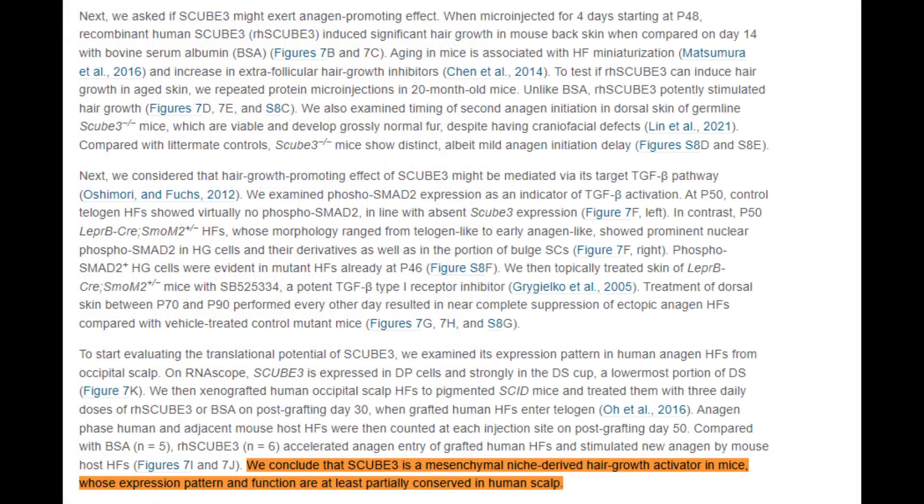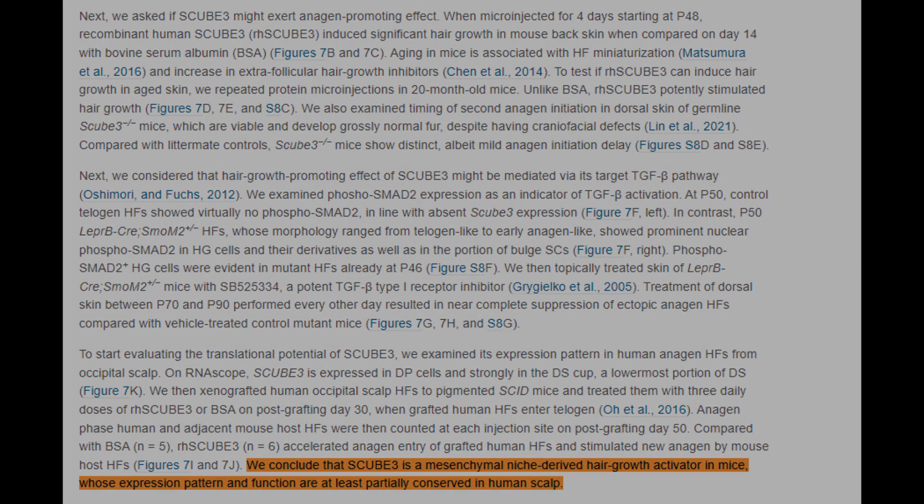SCUB3 functions via the TGF-beta signaling pathway — an uptick in this pathway's activation is observed in hair follicles enriched with SCUB3. When this pathway is pharmacologically halted in genetically modified mice, the rampant hair growth is arrested, which underscores SCUB3's reliance on the TGF-beta pathway for its effects to actually work on the hair follicles. The parallels between these findings in mice and patterns observed in human scalp hair follicles suggest SCUB3's formidable potential as a therapeutic cornerstone for hair loss treatments.